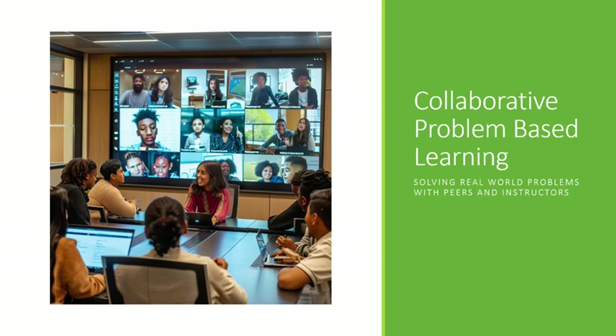Now let's switch to collaborative problem-based learning. PBL is a student-centered pedagogy that emphasizes active learning through solving real-world problems with peers or instructors. It shifts away from traditional direct teaching methods — instead, PBL involves groups of students working collaboratively to solve open-ended problems. The goal is not just to find a predefined solution but to develop critical thinking, problem-solving skills, and teamwork abilities essential for lifelong learning.